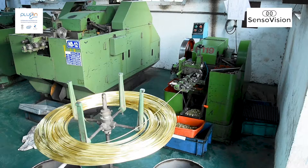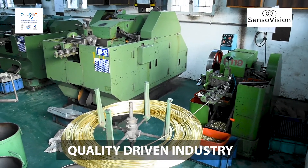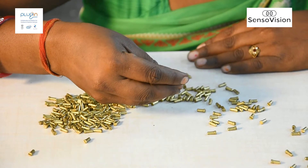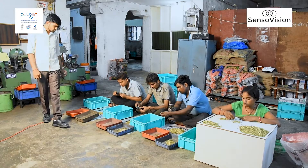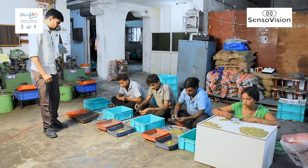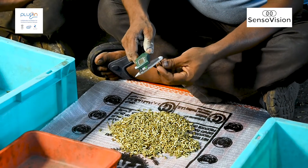Today, manufacturing industry is a quality driven industry. We need to be very strict in terms of our products quality. Even though our employees are attentive and our inspection process is stringent, the chance of defective products slipping through persists.